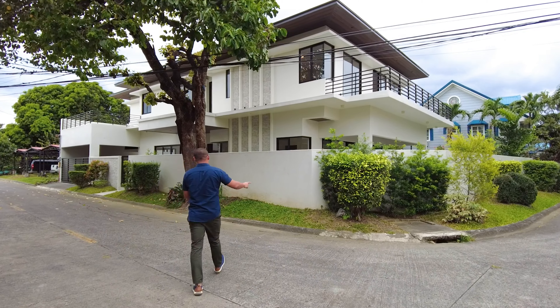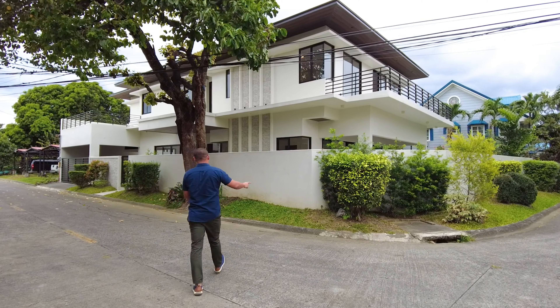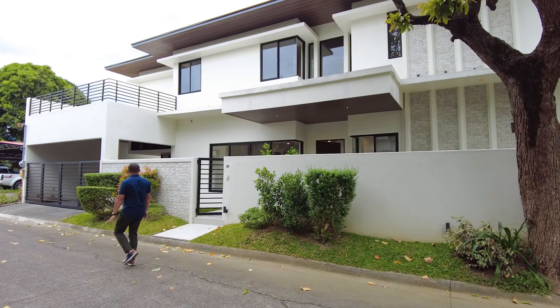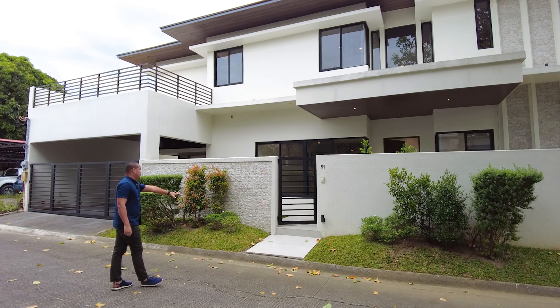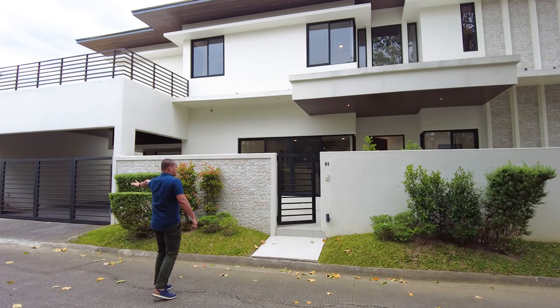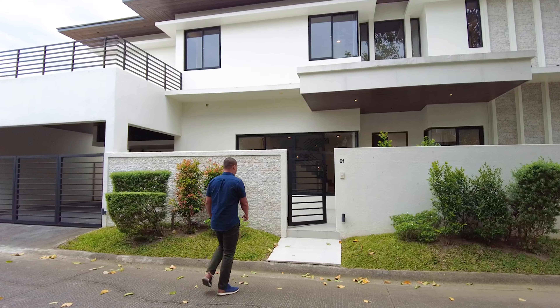Pasok tayo sa loob. And on this side, makikita nyo itong sidewalk garden. Meron na rin tayong libreng puno. Alam nyo naman, yung nature napaka welcoming sa isang property. Very homey yung pakiramdam. At ito yung inyong pedestrian gate and the two vehicle entrance for the carport.